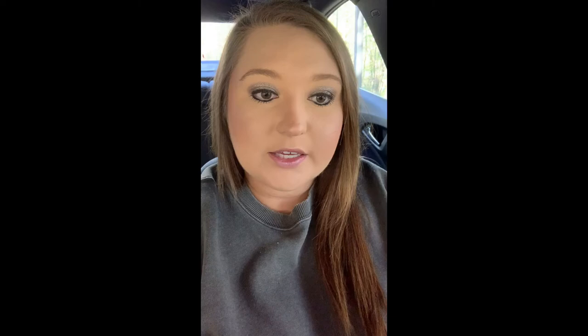According to giveapint.org, these are the top 10 excuses for not donating blood along with responses to each excuse. First, people are afraid of needles. Many people decide to donate to get over the fear of needles, and it should only cause very little, if any, discomfort. Second, they think others are donating enough. In reality, 40% of the U.S. population is eligible to donate, yet only 5% actually do, and blood centers nationwide typically run into blood shortages throughout the year.